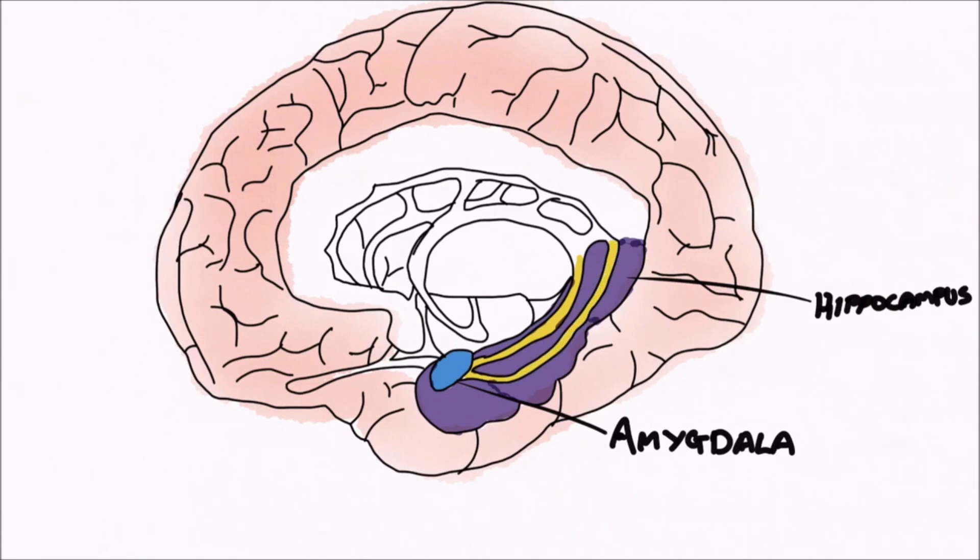The hippocampus sends C-shaped axonal projections through the forebrain, around the diencephalon and into the hypothalamus via the fornix, which we have here coloured in yellow.